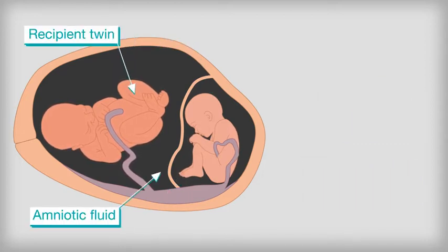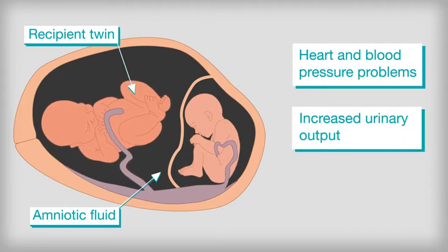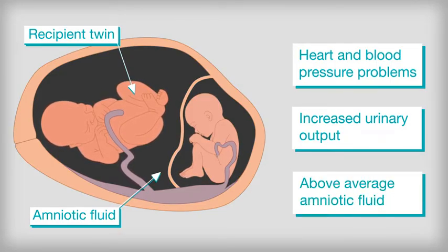The recipient twin is usually physically larger and can often have heart and blood pressure problems, and an increased urinary output due to the increased blood flow. This twin has above average levels of amniotic fluid.